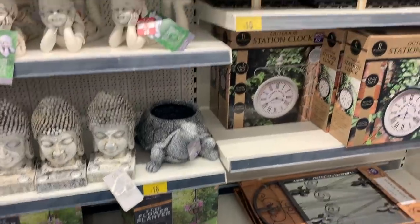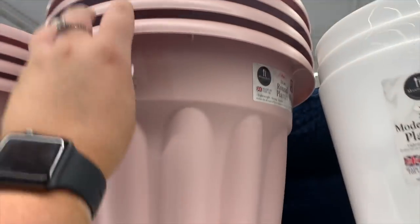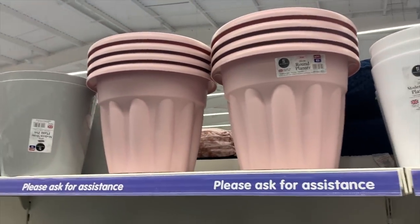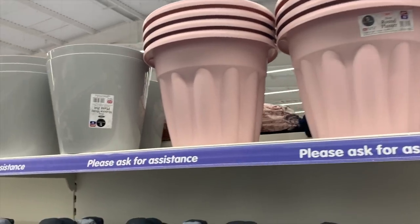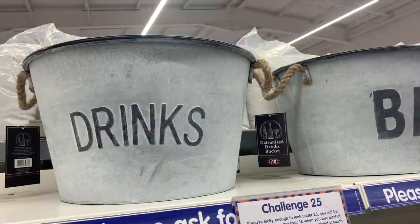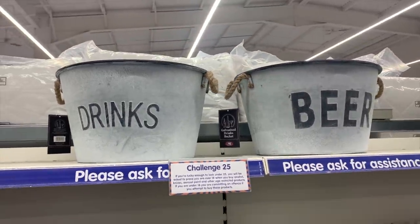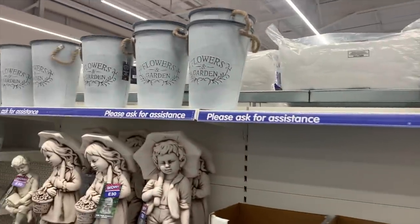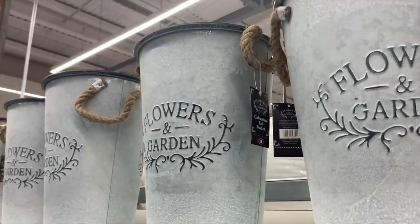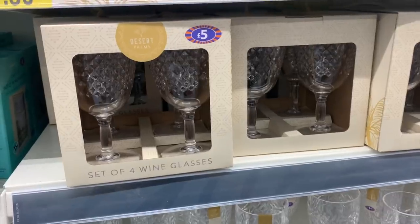Into the garden section - they had some really sweet stuff. I saw these little planters, three pounds each, in pink and mint green which were really sweet. I also spotted these galvanised drinks buckets - I thought these were so cute, an absolute bargain for £10. Obviously great if you have people over for drinks in the garden. They also had matching French-style tall planters for £8, and I was so tempted to get some.